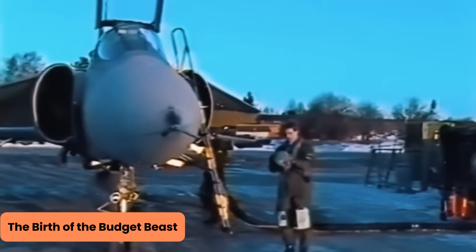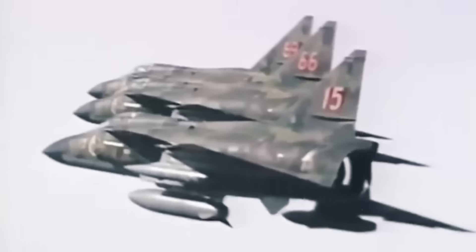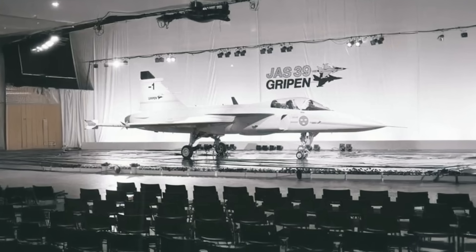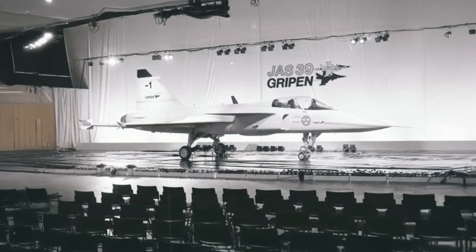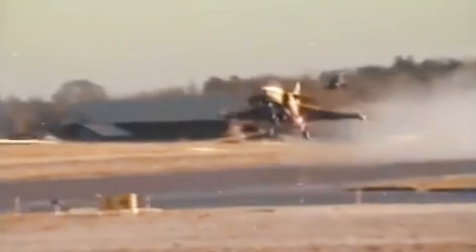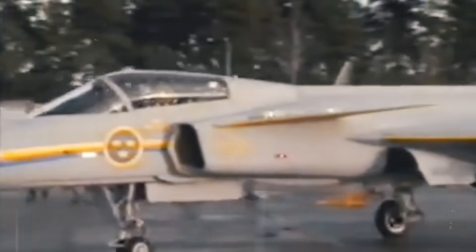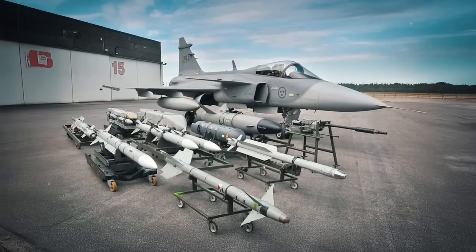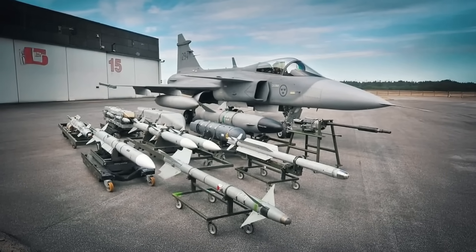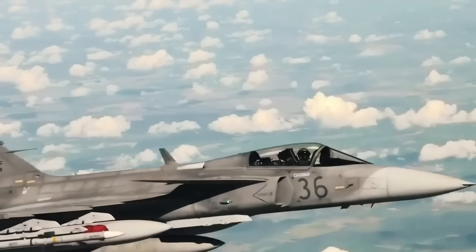Development began with Saab teaming up with Volvo Aero, Ericsson, and others in a national defense supergroup called Industri-Gripen JAS. By 1987, they unveiled the first prototype. It looked slick with a delta wing and canards and could turn on a dime. It was purposely designed to be slightly aerodynamically unstable for improved agility, using a digital fly-by-wire system to keep it in check — like driving a sports car with jet engines on ice, but with AI co-piloting.